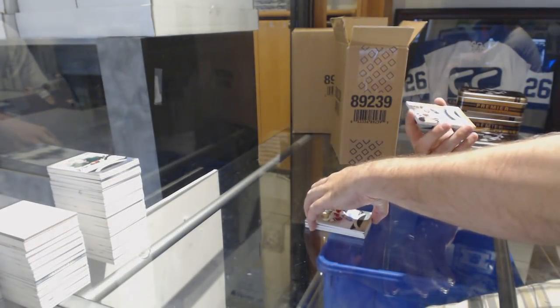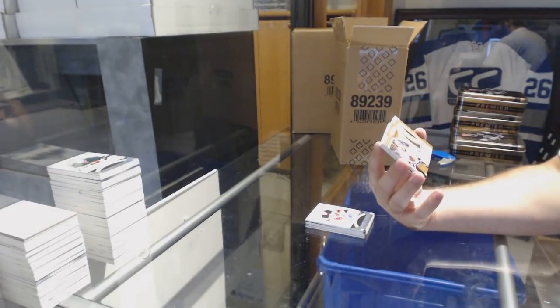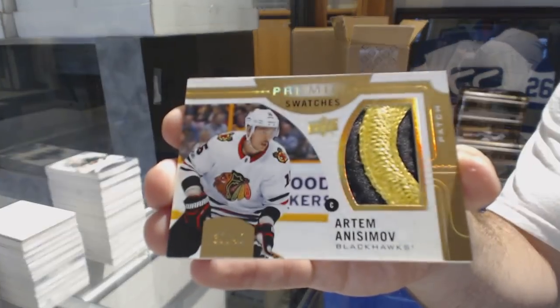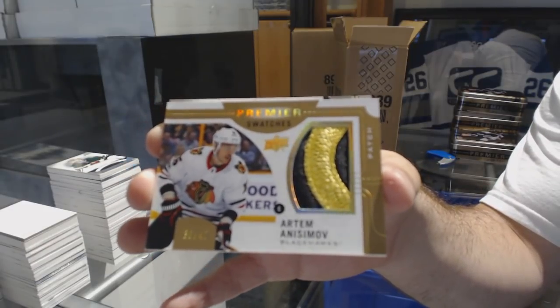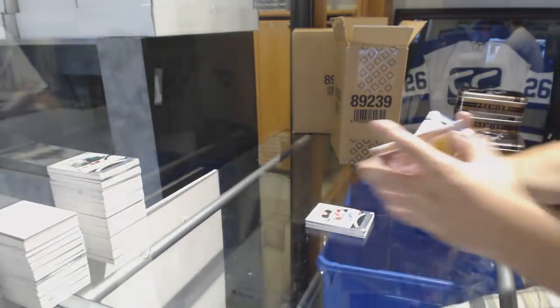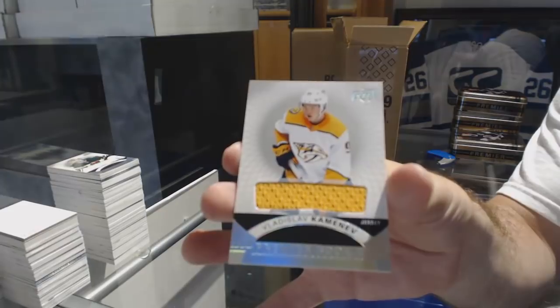For the Denver team again, number 40, Premier Swatches Patch, Artem Anisimov. Premier Swatches Patches. And we've got a rookie jersey of Vladislav Kamenev.